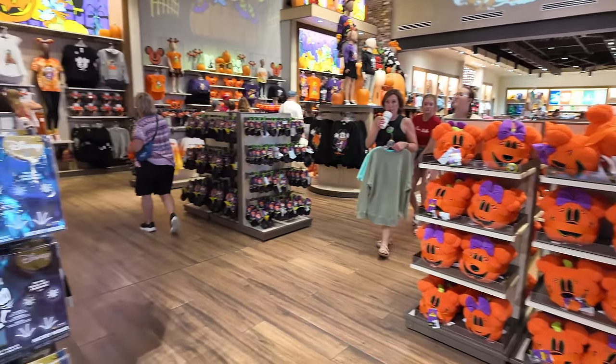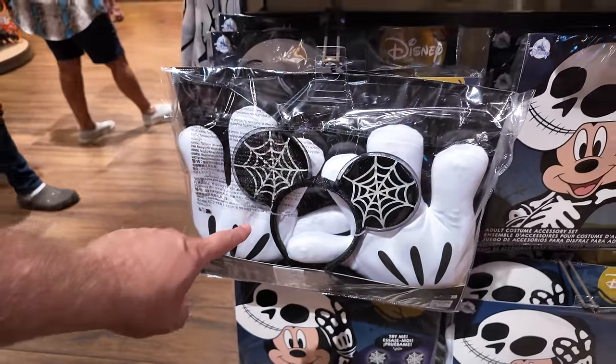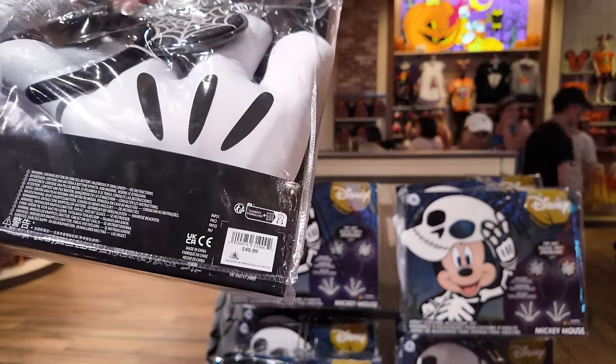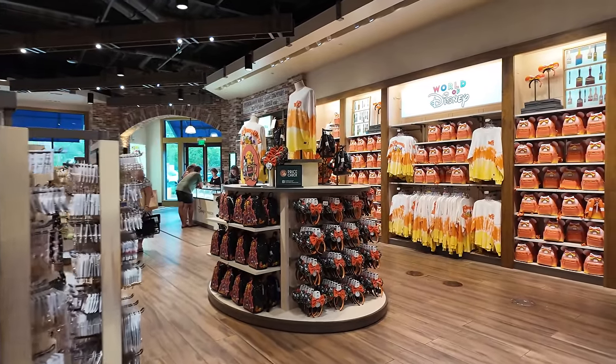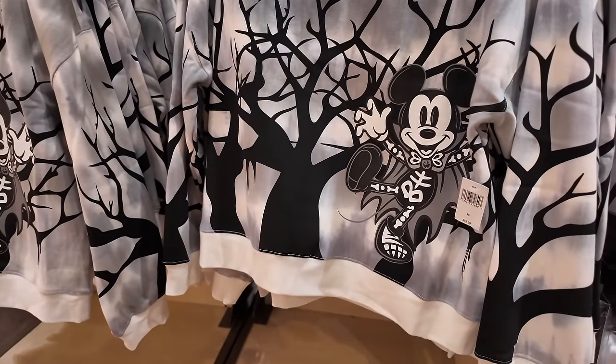Just when I thought it couldn't get any better - they have adult Mickey costumes right here. They come with Mickey Mouse gloves and Mickey ears and you look like a Mickey skeleton - like a whole adult costume. I might actually get this. It's $49.99. I'm definitely getting the Mickey costume because you know how many times I've been caught at an event where I needed to dress up for Halloween and I just didn't have a costume? This is the perfect easy fix - put some gloves on, some ears, and bada boom, you're a Mickey skeleton.